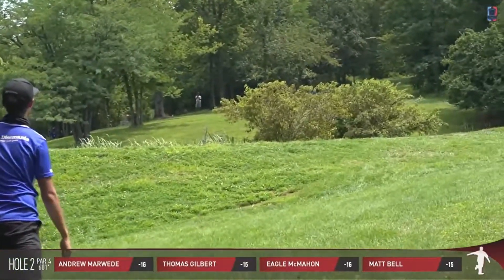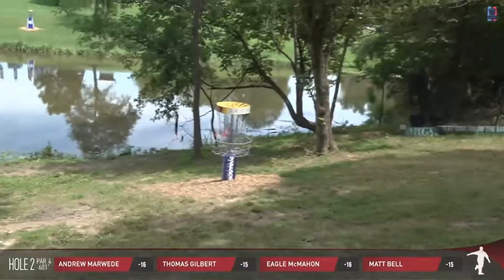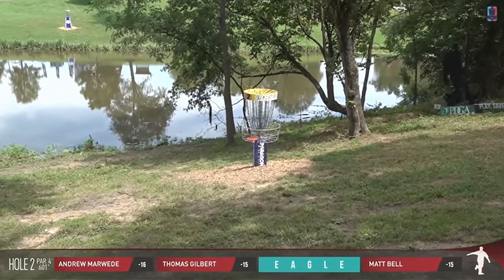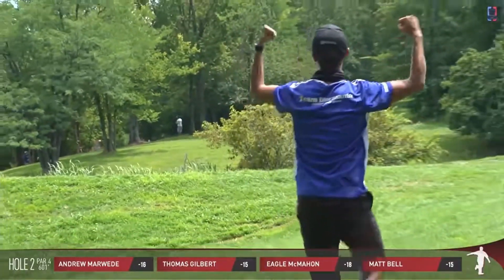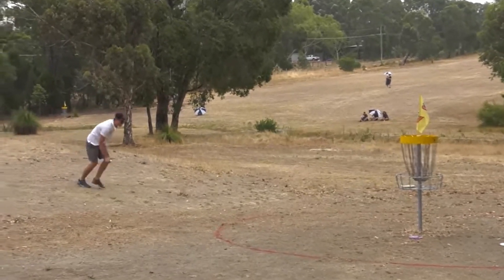Eagle McMahon - you might not have seen much of him this season due to injuries, but for the past few years Eagle has been leading the charge in disc golf. Besides McBeth and Wysocki, Eagle has had the best results for the past couple of years. He is a walking highlight reel, arguably one of the most well-balanced disc golfers.